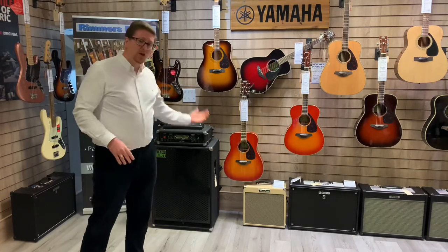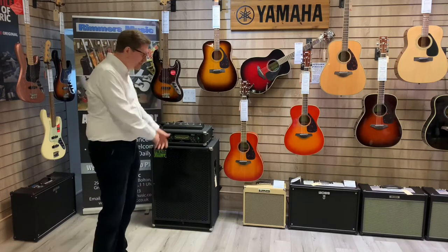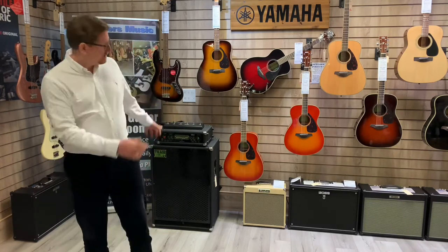There'll also be a little bit of playing, but you'll have to excuse me — I'm not a bass player — but I'll do my best so you can have a listen to what it sounds like. But if you're looking for a bass setup, nice cabinet, nice head, check this out. Trace Elliott bass head and cab here at Rumours Music in Bolton.